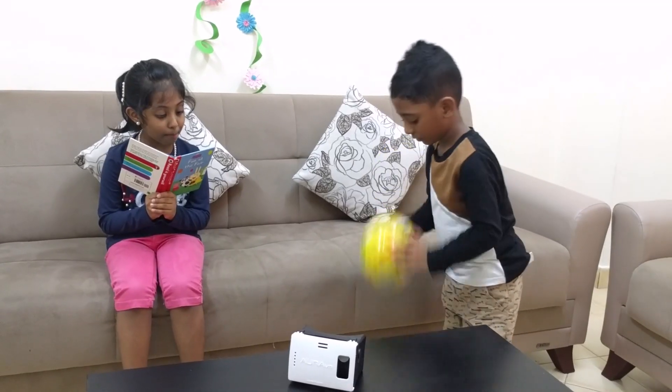If you are seeing our video for the first time, please subscribe and watch.